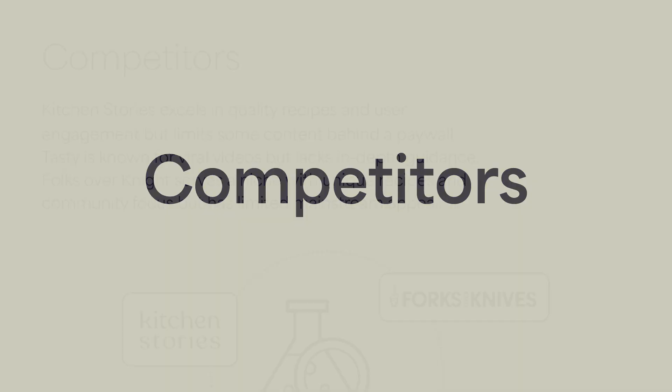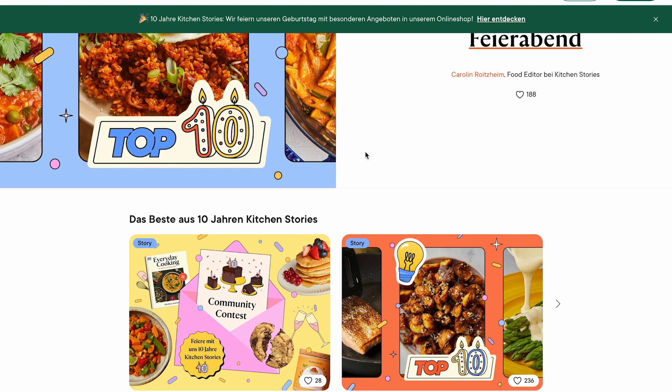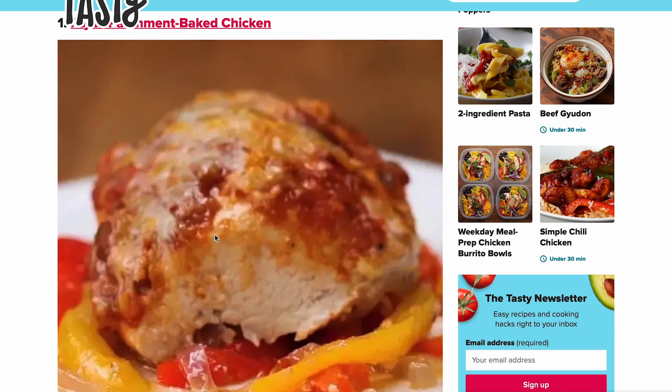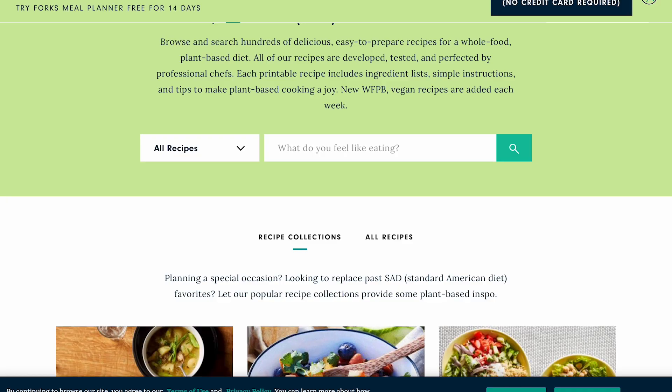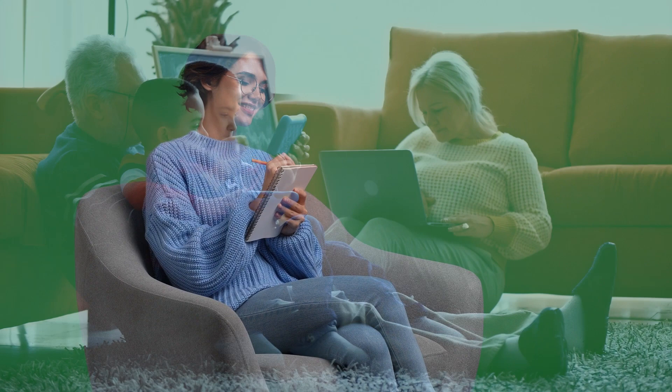For the research, I compared three competitors with each other and extracted their strengths and weaknesses. Kitchen Stories excels in quality recipes and user engagement but limits some content behind a paywall. Tasty is known for viral videos but lacks in-depth guidance. Forks Over Night serves a niche with unique recipes and community focus but has limited mainstream appeal. The survey results showed that two participants preferred wholesome meals, but only one person was interested in scientific resources on the topic of food. Two of them are also passionate hobby chefs who like to cook elaborate meals from time to time.